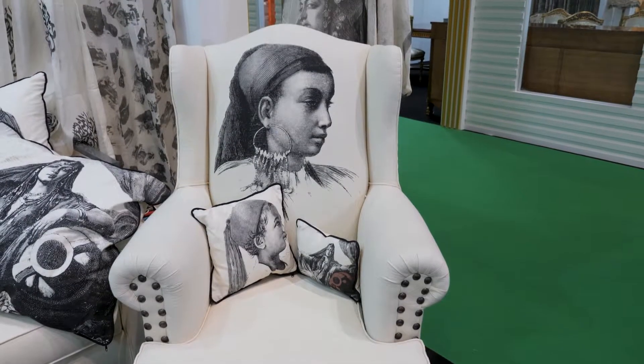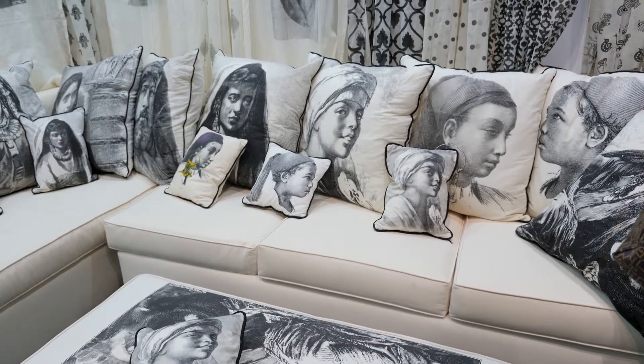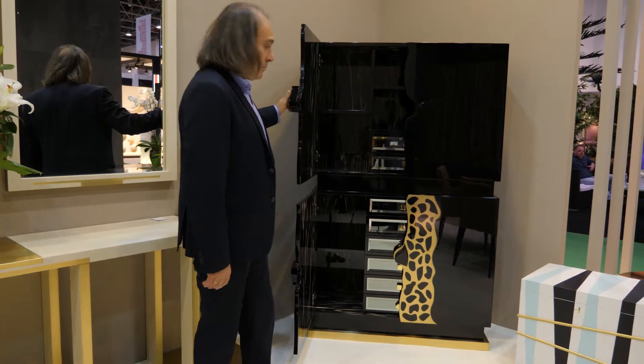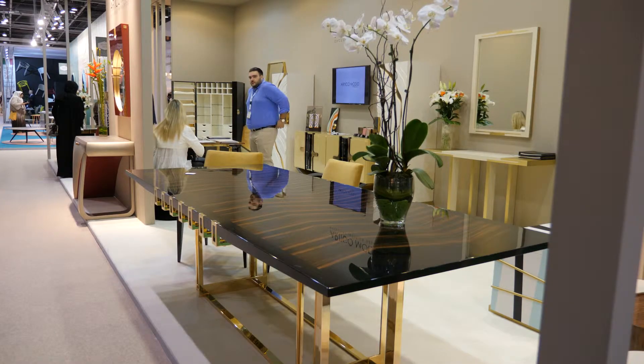Our head designer and owner, Shahira Fauzi, makes two collections per year. We are trying to have commercial use and to be advertised in some media — Facebook, Instagram, Twitter and so on.